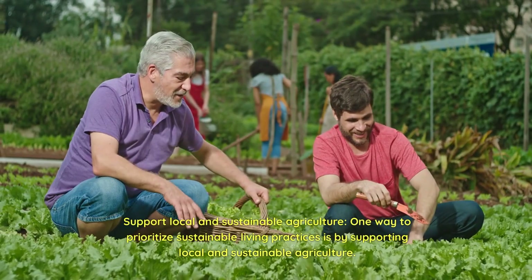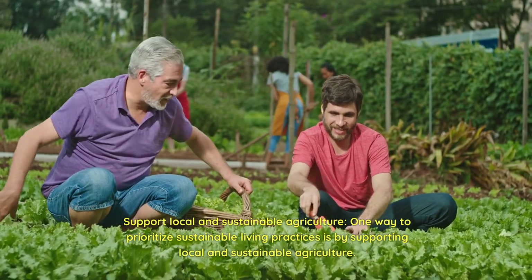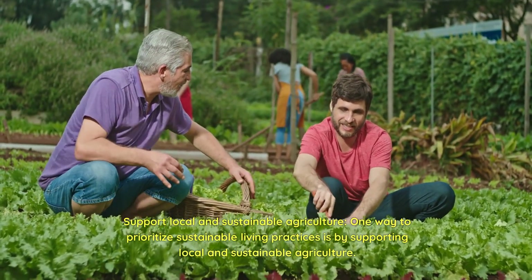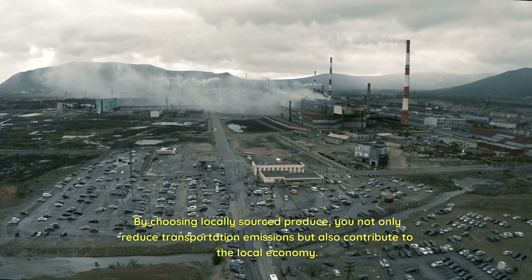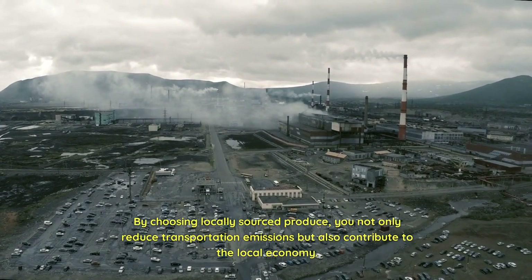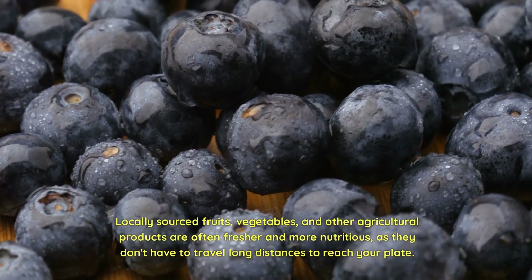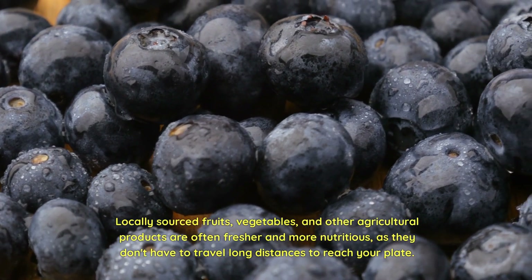Support local and sustainable agriculture. One way to prioritize sustainable living practices is by supporting local and sustainable agriculture. By choosing locally sourced produce, you not only reduce transportation emissions but also contribute to the local economy. Locally sourced fruits, vegetables, and other agricultural products are often fresher and more nutritious.